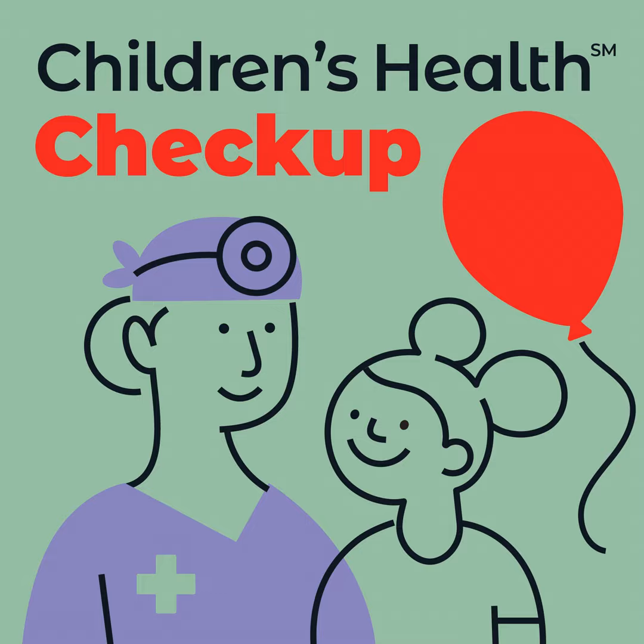This has been some great information. Thank you so much, Dr. Elisa Geraldino, for sharing your expertise on this topic. Thank you so much for having me and talking about this important topic today. This concludes our series on epilepsy in children. For more information, visit childrens.com/epilepsy. Thanks for listening to Children's Health Checkup. If you found this podcast helpful, please rate, review, and share the episode on your social media and follow Children's Health on your social channels.